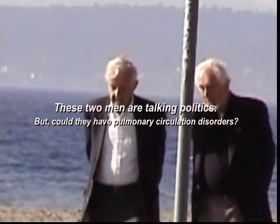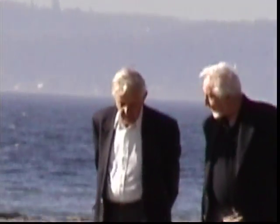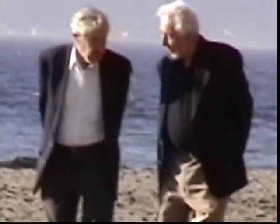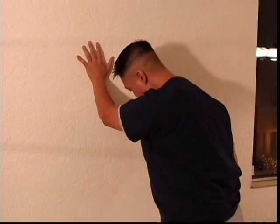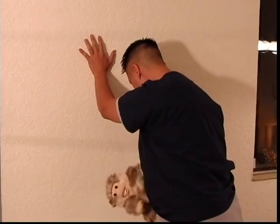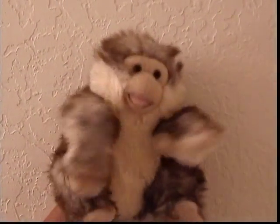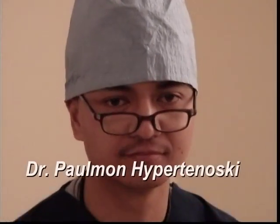Two men walking by the ocean on a sunny day in Seattle. Do they appear healthy? This looks like pulmonary hypertension! Doctor, what is pulmonary hypertension? Basically, in the pulmonary circulation, when systolic pressure exceeds 30 mmHg and mean arterial pressure is greater than 20 mmHg.